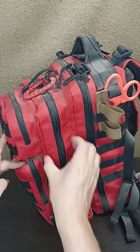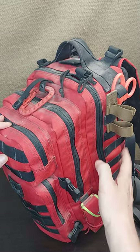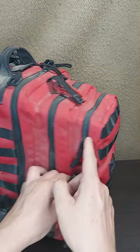You have a main compartment, a second compartment, and two smaller compartments. Plenty of places, attachment points, and MOLLE, and places where you can put pouches, and lots of internal organization.